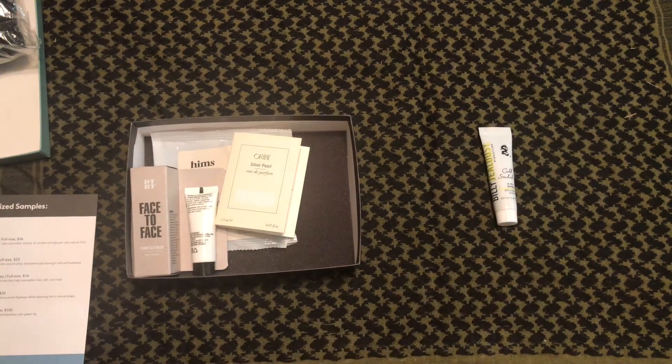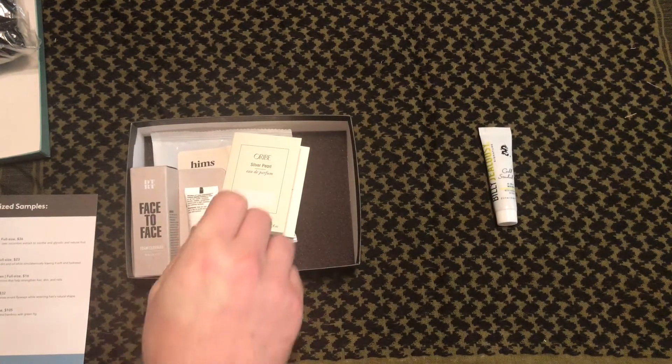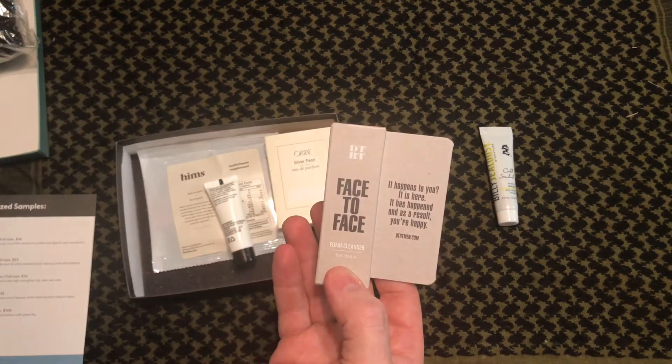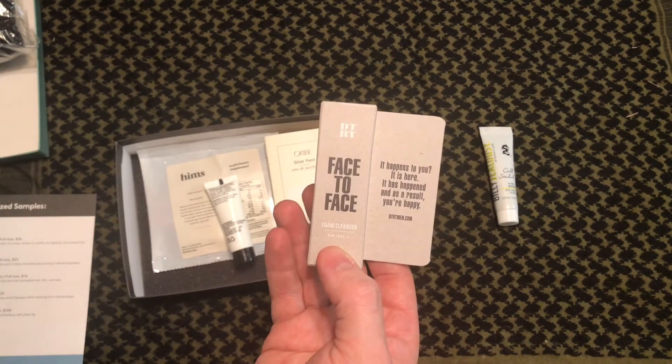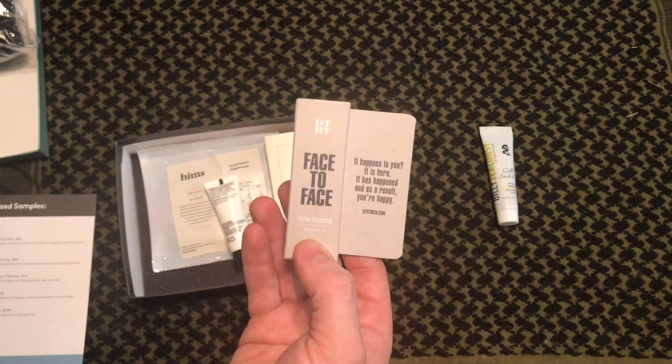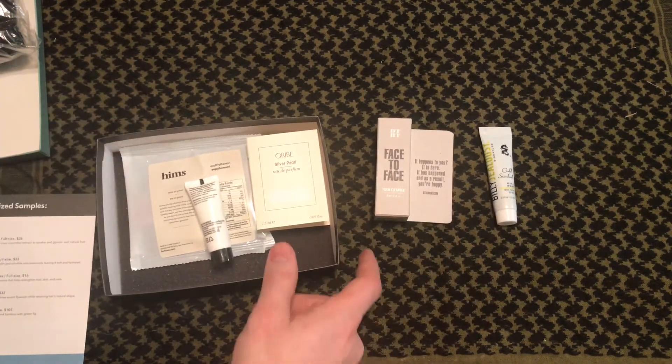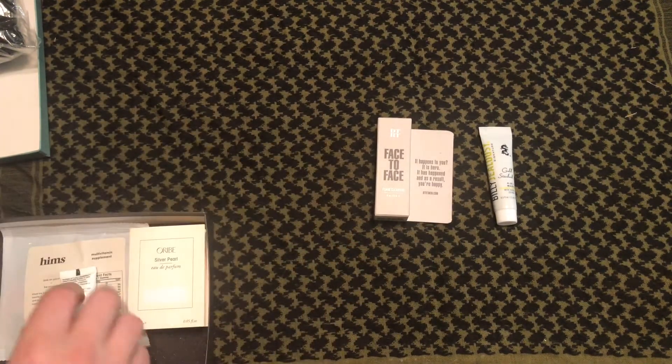After that we have the DTRT Face-to-Face Foam Cleanser. The full size of this one is $23. It's a bubbly lather that purges your skin of dirt and oil while simultaneously leaving it soft and hydrated. That's our second item.